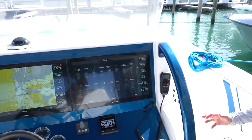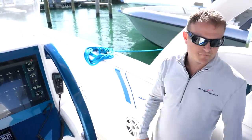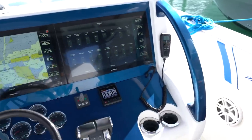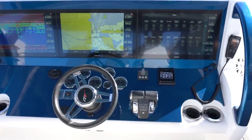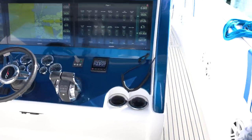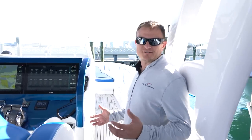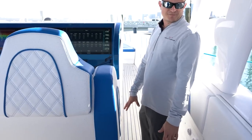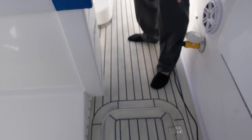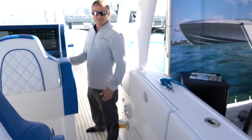The console has triple 22-inch Garmins. Everything is real simple, everything's digital - you control the whole boat through the switches. Two levers for all five motors, single key for all five motors, gauges, spotlight, and a bow thruster. They also do stern thrusters as an option, though this boat doesn't have it. Everything on their boats is custom and optional.